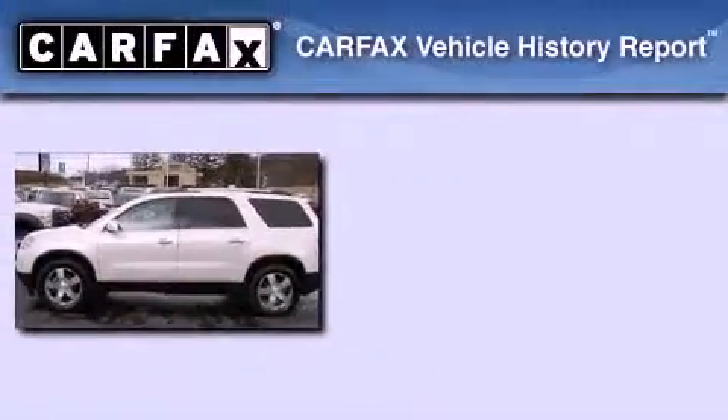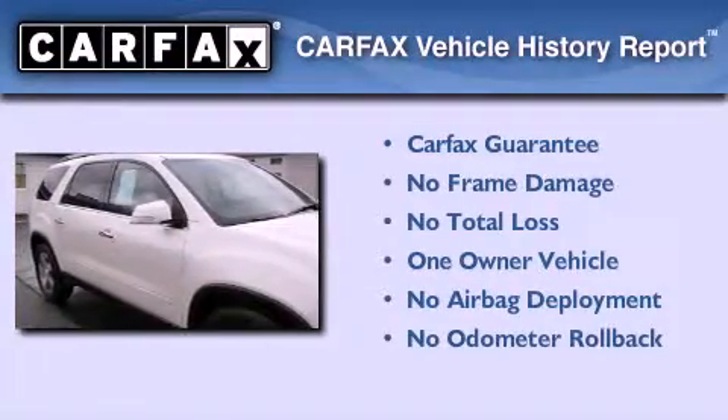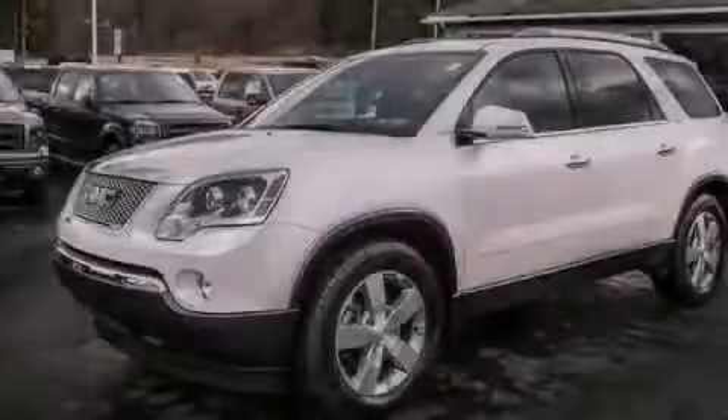This GMC has had only one owner and it qualifies for the Carfax buy-back guarantee. Call or visit us right now and arrange your test drive today.